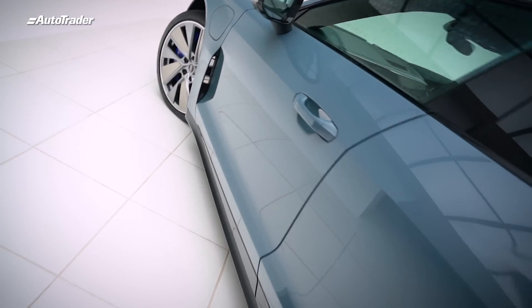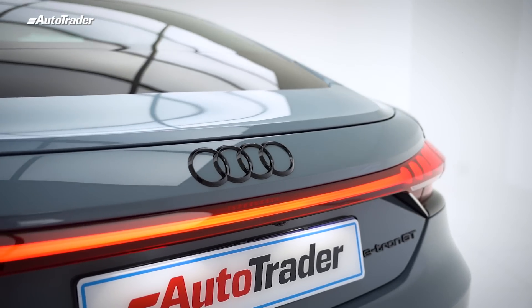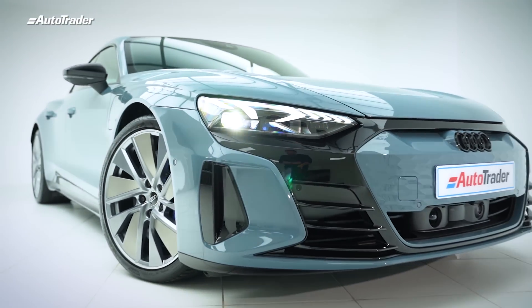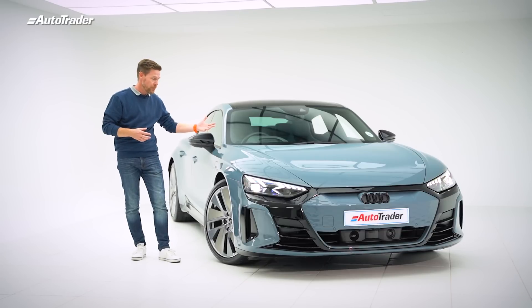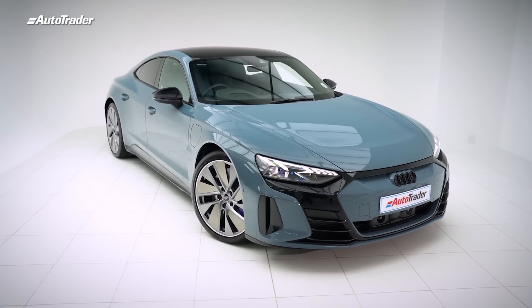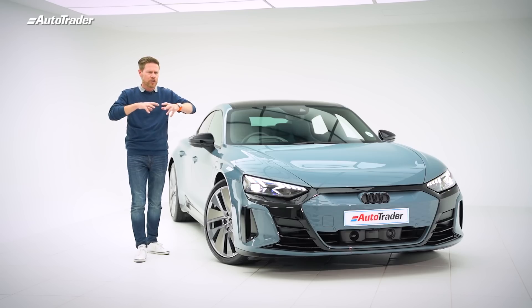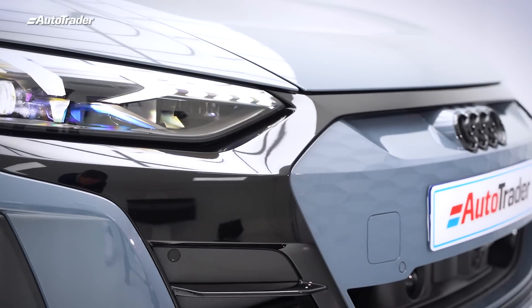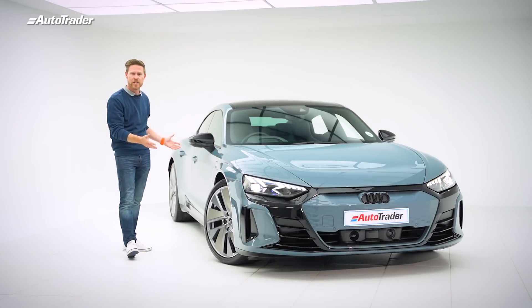It is the first full electric GT car from Audi. It subscribes to that GT car ethos of being long, low and wide. It offers comfort and performance. The beauty of the EV platform means that it's so modular that designers could conceptualize a vehicle and put that concept into production. What you see here is essentially what we saw in 2018 in the concept car.